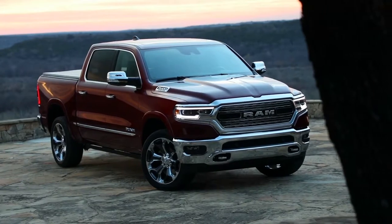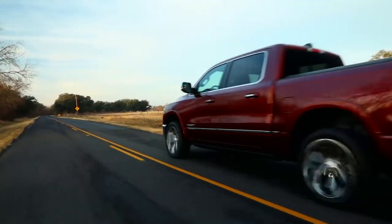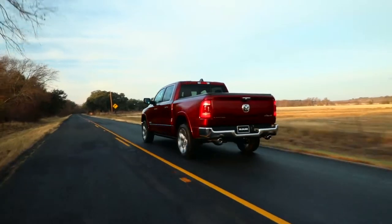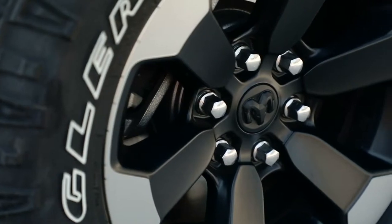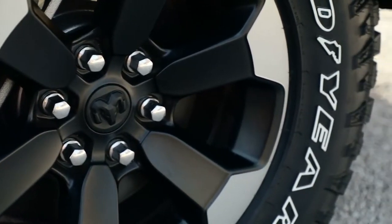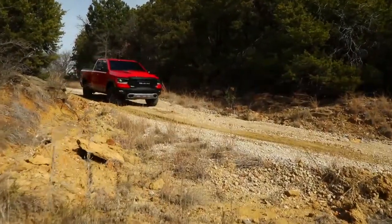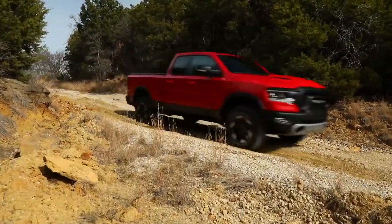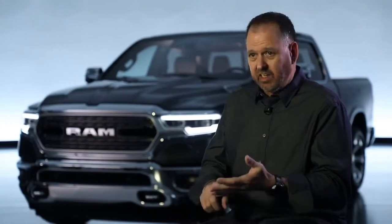It's all about more. It does so much more than today's truck and what the competitive set does — so much more storage, more content, more features. 22-inch wheels on the exterior, and you get a couple of flavors of those. You have the Rebel, which has its own unique character. The aesthetics of that 12-inch screen on the interior look so incredible. The list just goes on and on about what this truck does. It's all about more.